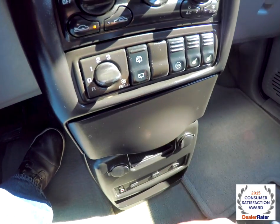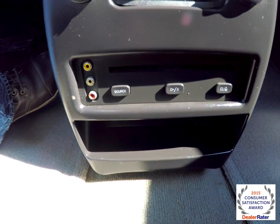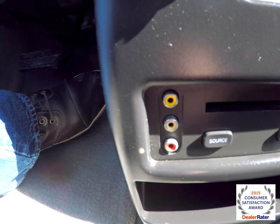Pull-out cup holders. You also have twin power points. And below, you have your DVD player.